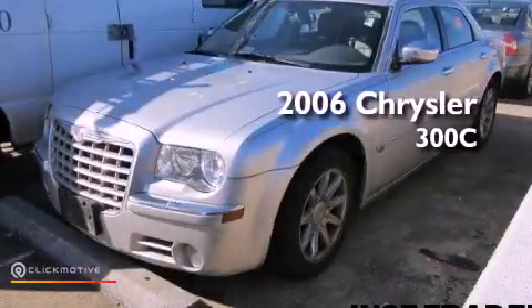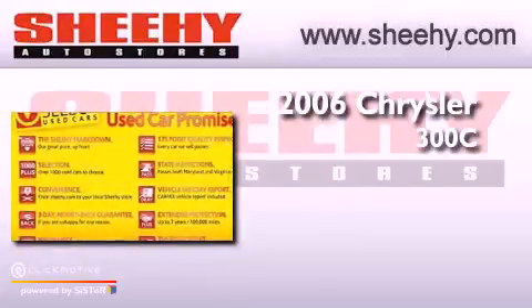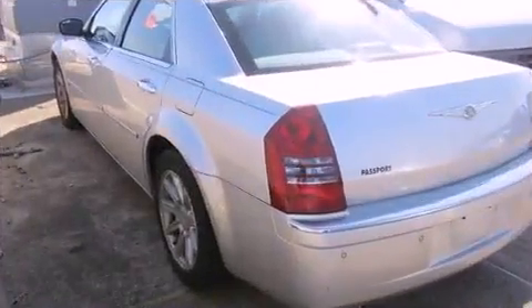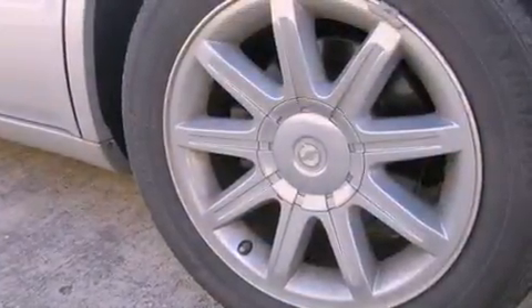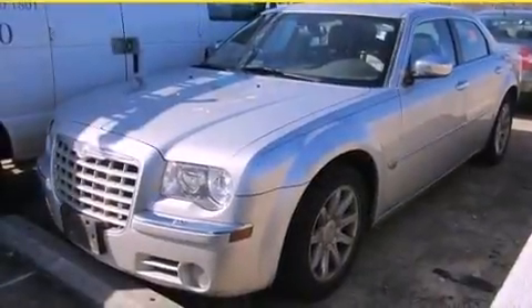This is a 2006 Chrysler 300C. This vehicle has seating for 5 adults and a 5.7-liter V8. Its top features include power adjustable driver pedals, traction control and stability control systems, commercial-free satellite radio, chrome wheels, and a tire pressure monitoring system.